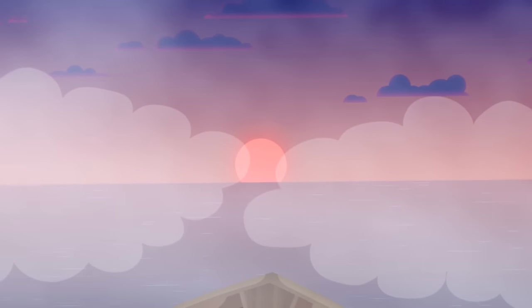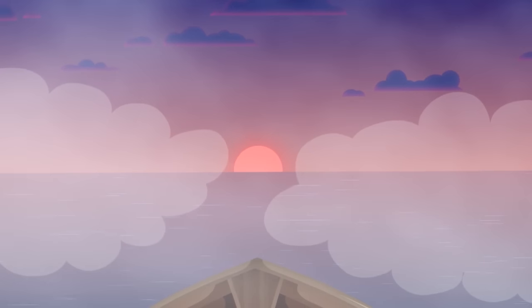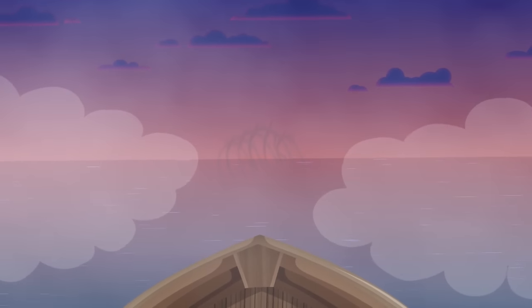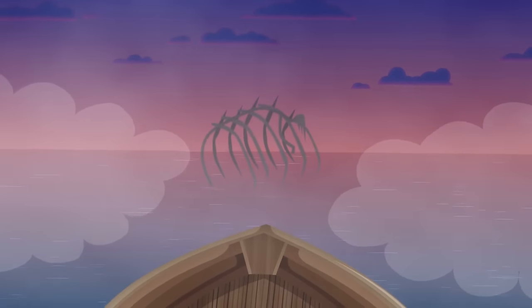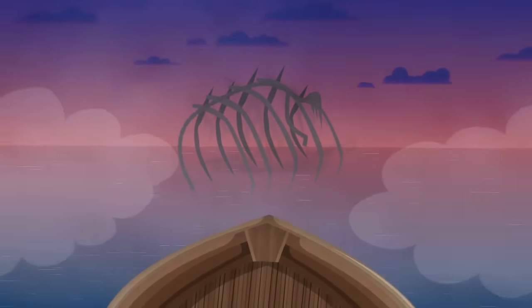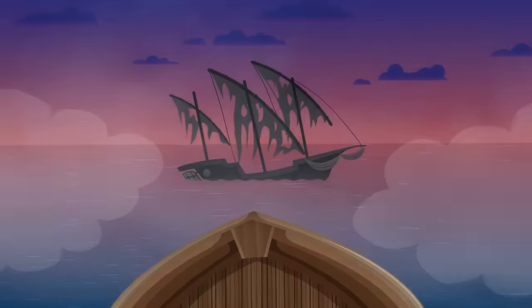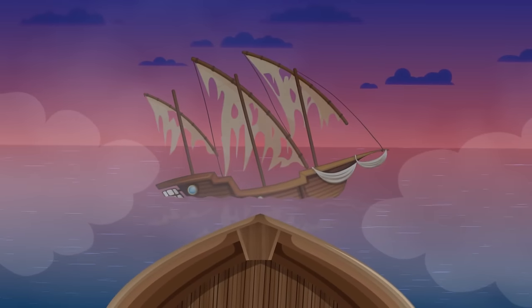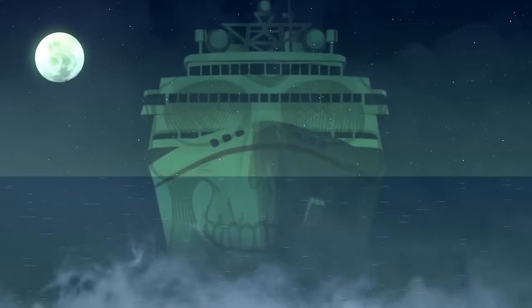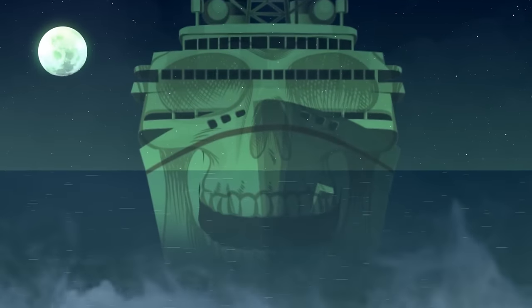Thick fog is rising over the ocean as the sun slowly sinks towards the horizon. It's hard to see further than a few dozen feet, but that's enough to notice a hulking, skeletal shape in the distance. As your ship approaches the figure, your heart beats faster — and then you make out the details of another vessel, abandoned by the looks of it. Ghost ships do exist, and their mysteries aren't always solved.